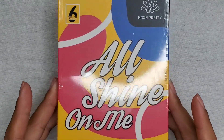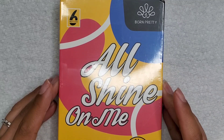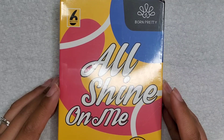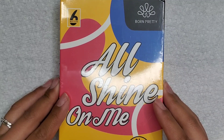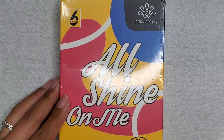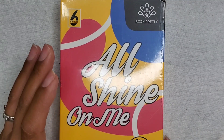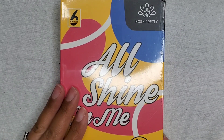This is the package I got and it actually took maybe three or four weeks to get to me. Because it ships internationally, I actually forgot what it was that I was getting. So we're going to open this up and figure out what's inside - six bottles of Born Pretty All Shine On Me collection gel polish.